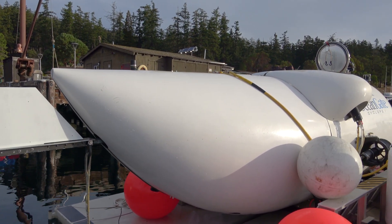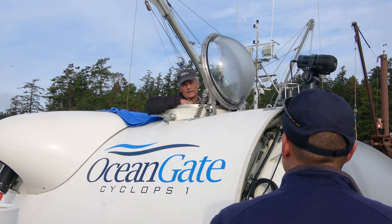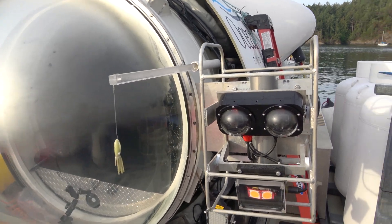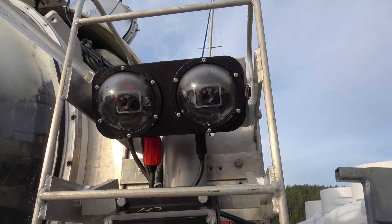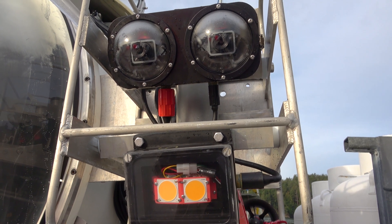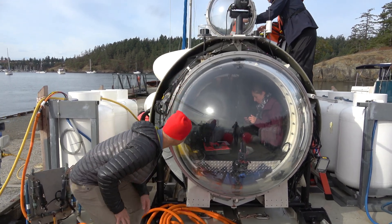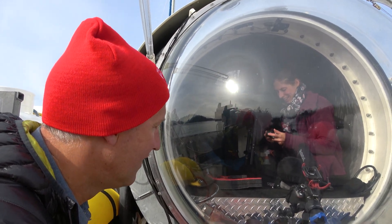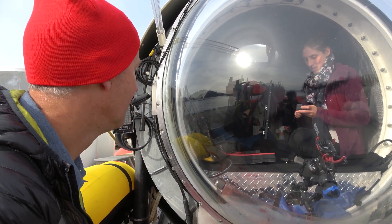Shaped like a one-eyed bumblebee, Cyclops is 22 feet long and propelled through the water by four electric thrusters. On our SeaDoc missions, the submersible will carry instruments including 2D imaging sonar and a stereoscopic camera which captures such amazing 3D detail that we'll be able to count every small fish in their school photos. This is the very first time that this specialized camera will be used on a manned sub.